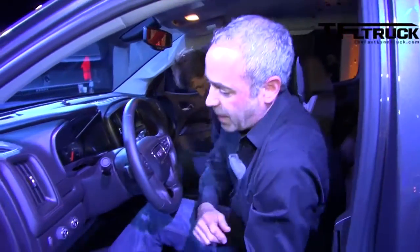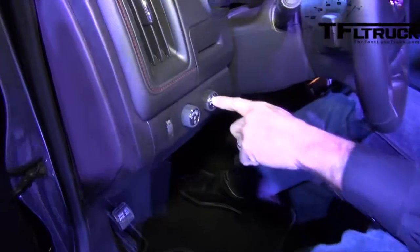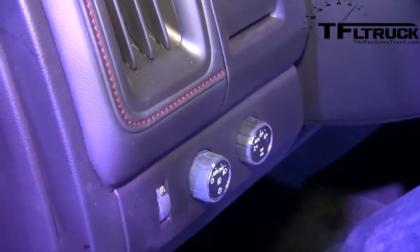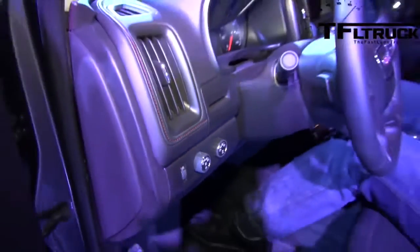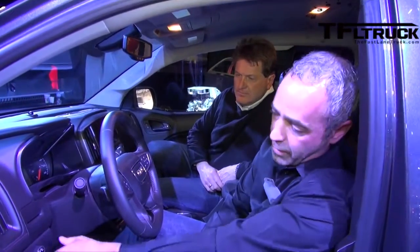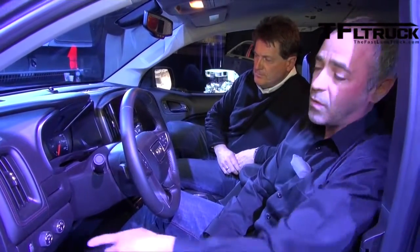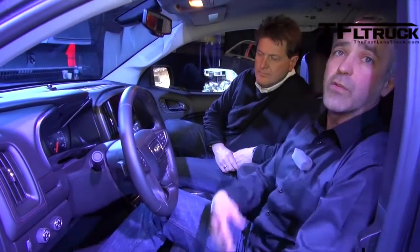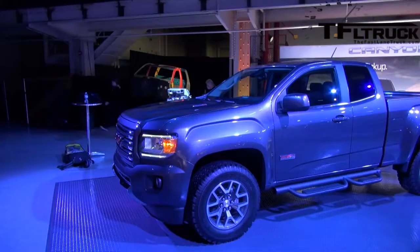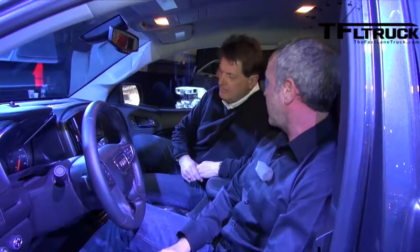If you want to talk about the four-wheel drive system: you've got Auto Track, so you can put it in auto mode, and it'll sense wheel slip and send traction to your front wheels if you need it. You've got automatic four-wheel drive, but also a four-high setting and a four-low setting, depending on if you got yourself into trouble or want to drive in four-wheel drive during a snowstorm. And you can do it on the fly.